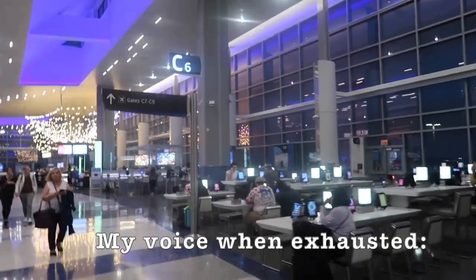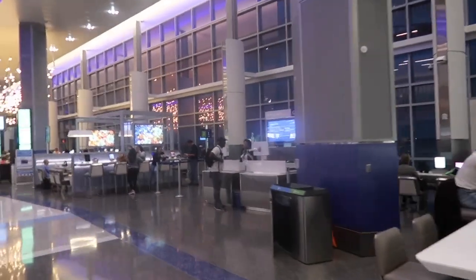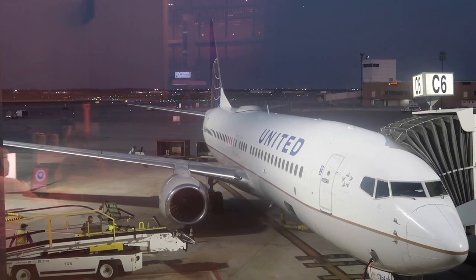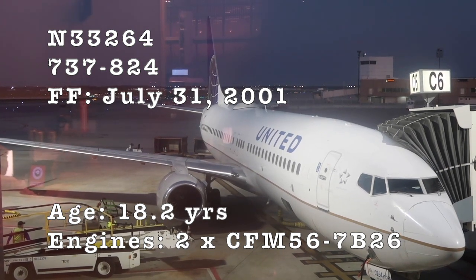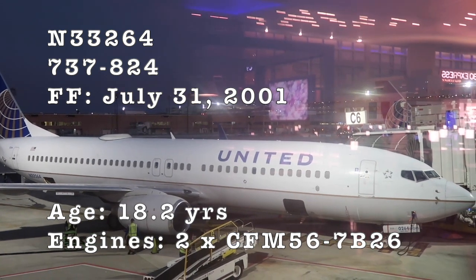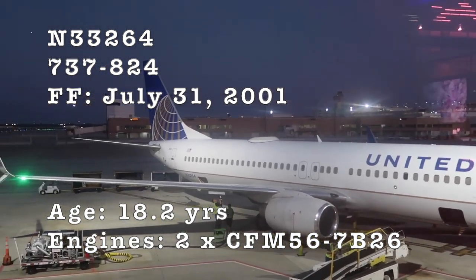Alright guys, I found it and it's getting pretty late. This is definitely a tight connection, but we made it here on time. Here we are at gate Charlie 6 where our 737-800 is waiting to take us to Chicago. This aircraft, registered as N33264, was delivered to Continental Airlines in August 2001 and acquired by United in November 2011 after the merger of both companies. It is just over 18 years old at the time of the flight and powered by two CFM56 engines.